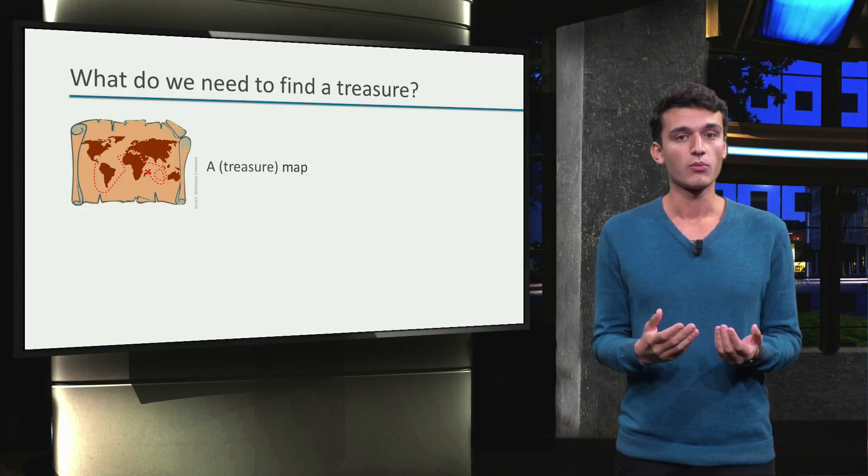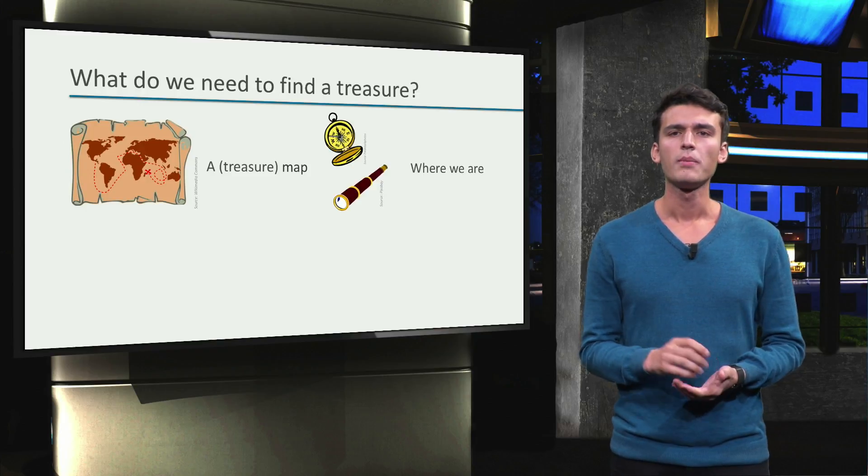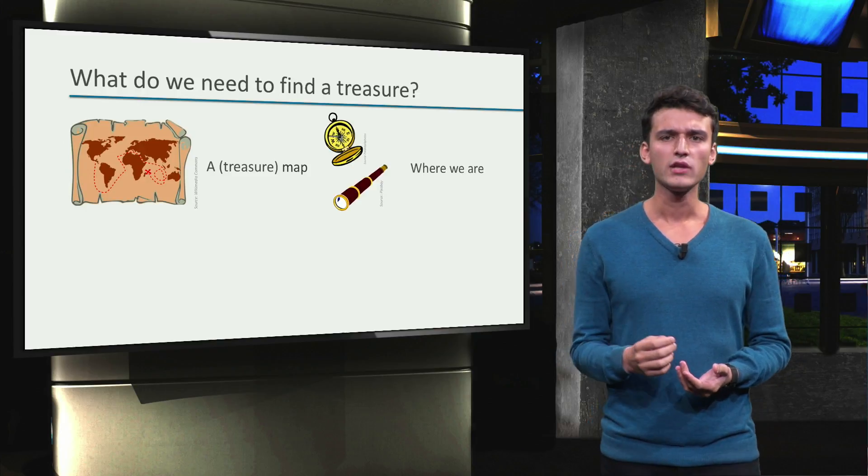To actually start going somewhere, we also need to know where we are right now. We may be in the middle of the sea, or on an island we have never been before.